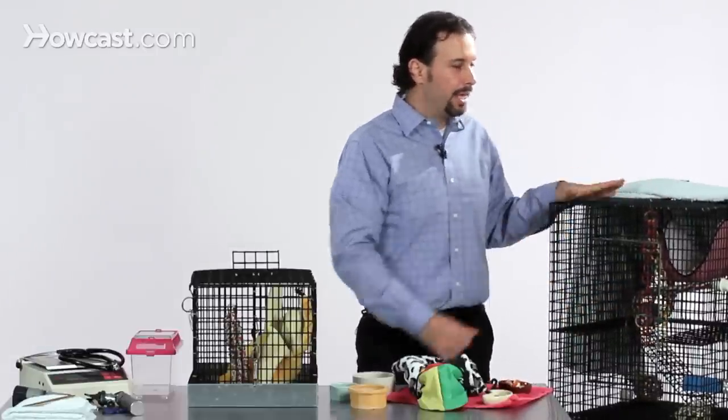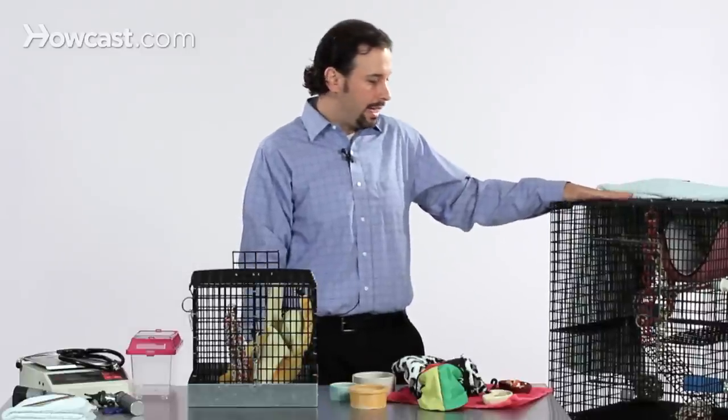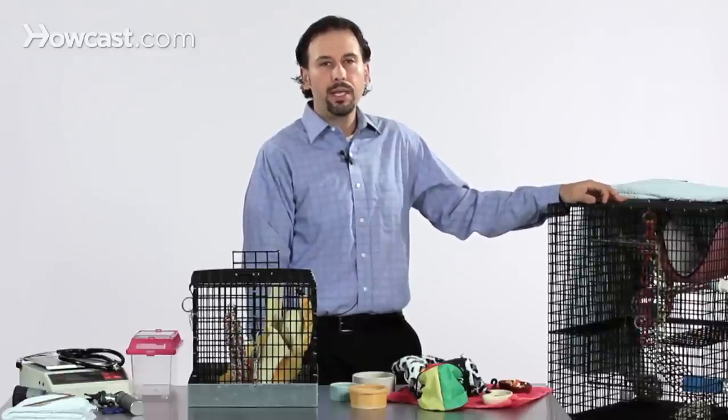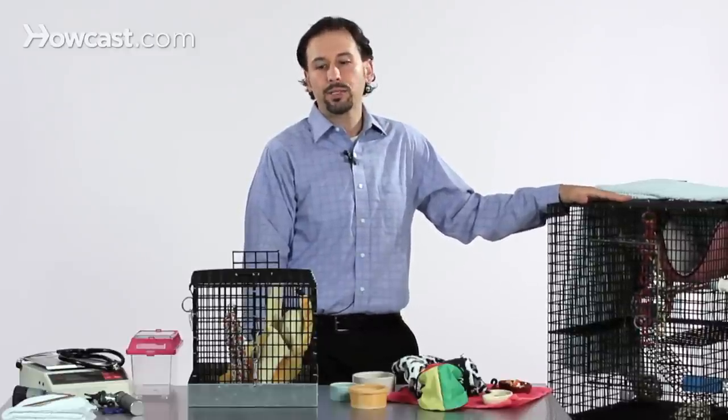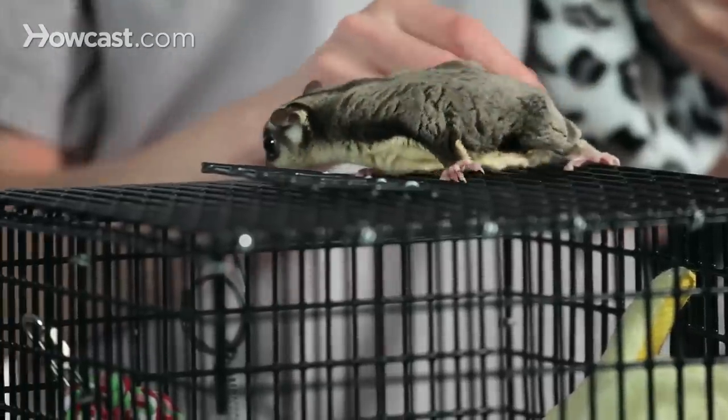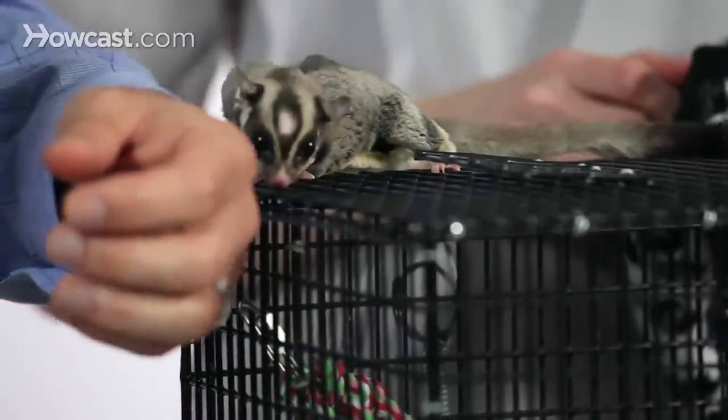An appropriate cage for your home may look somewhat like this, but ideally would be larger than this so that it can promote enough of an environment for the sugar gliders to have enough exercise, the opportunity to climb and move around, and to enable you to provide an enriching environment.